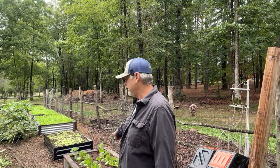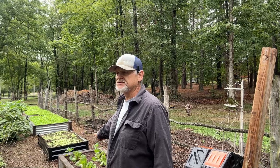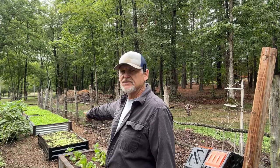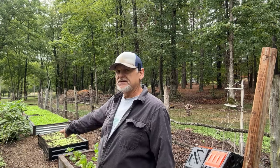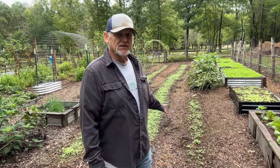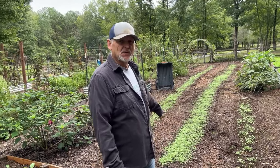In these beds behind me, we've got our lettuce. This is a Pablo lettuce — the first year we're growing it. Then we just have our regular cut-and-come-again lettuce, and then we have three more beds of turnip greens. In this one, we have our cherry bell radish — they grow very well in the fall. And in here we have two more rows of turnip greens, but these have a curly leaf mustard mixed in with them.